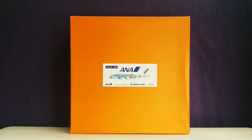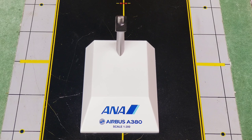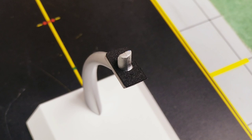Now let's take a look at the front of the box. You see the 1:200 scale model information, the ANA billboard title, the computer-generated picture of the aircraft, the ANA Inspiration of Japan slogan, the aircraft type — Airbus A380 — and the registration number JA381A. The back of the box is pretty much blank. You also see the nice little model stand that came with the model, featuring the ANA billboard title, aircraft type, and 1:200 scale information at the base.